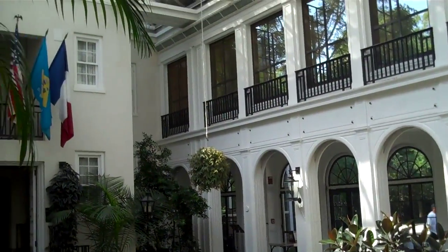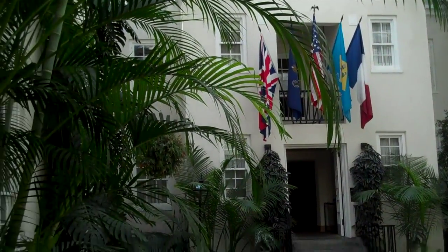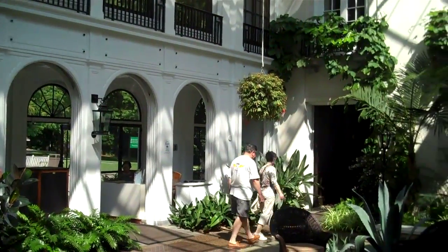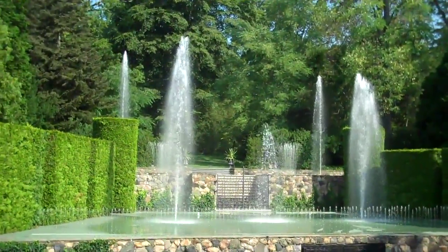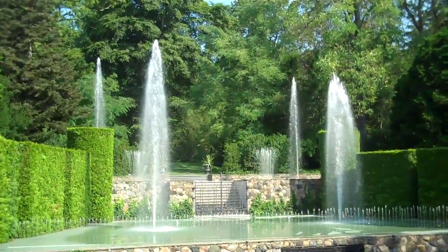This is the inside of the conservatory, and this would be the main entrance into the house. Really quite amazing. And all kinds of fountains. These people had way too much money, that's for sure.